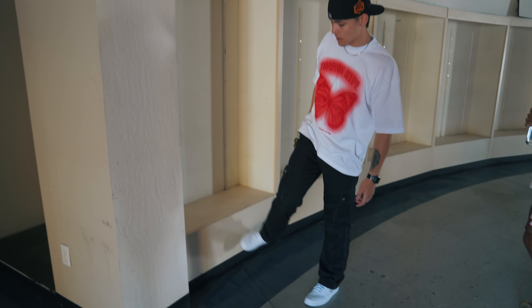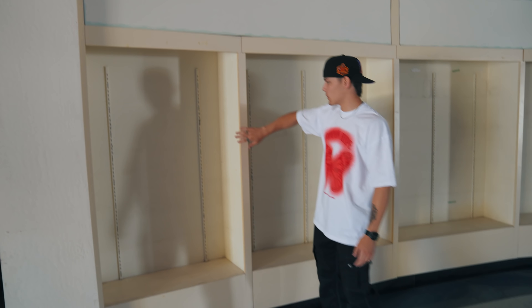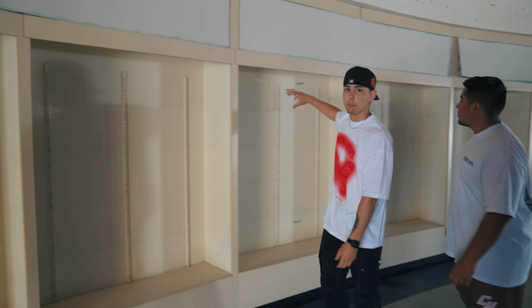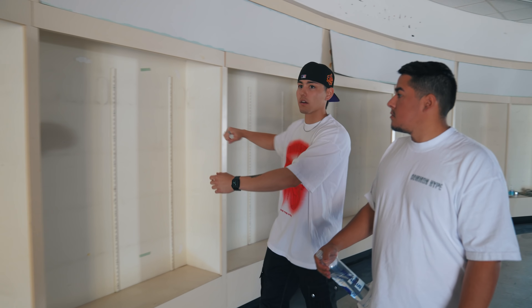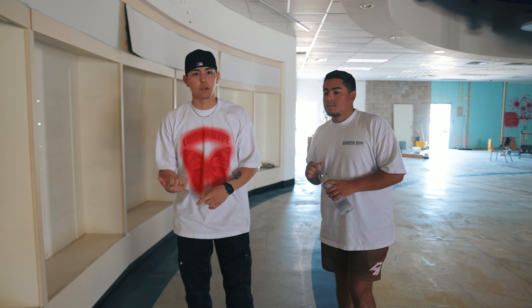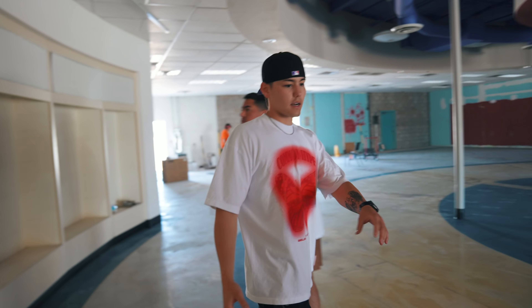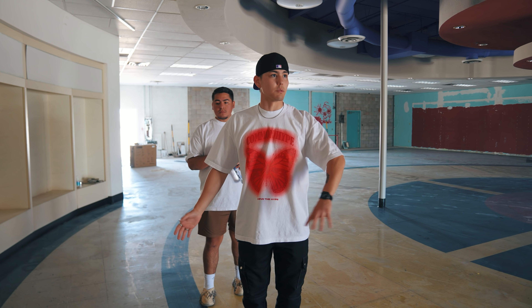Now we're going to move into the main sales floor. The building came with these curved walls — you can see the ceiling attachment is circular. We're going to keep that entire circular theme. If you can see the back of Drew's shirt, the new CH logo is circular — very purposeful. When we designed that, this became the new logo for the new store because the whole theme is circular.